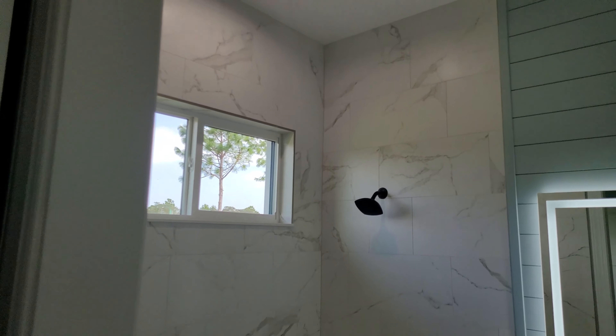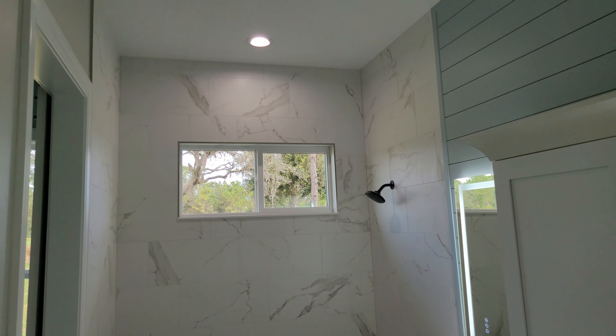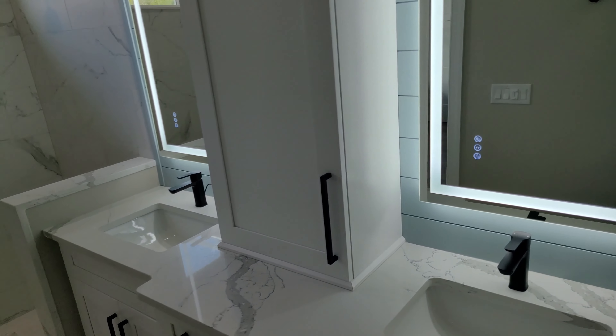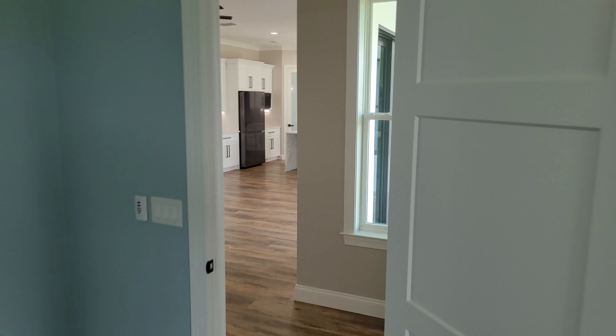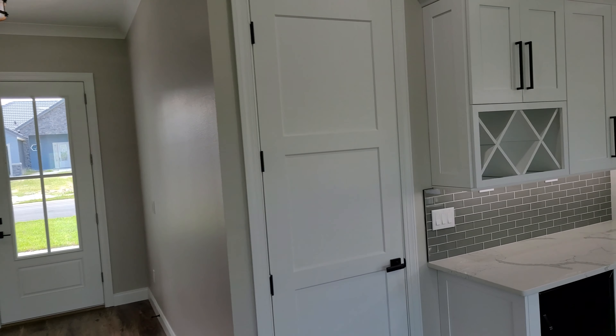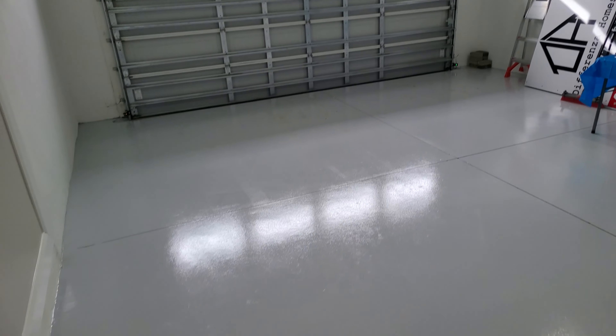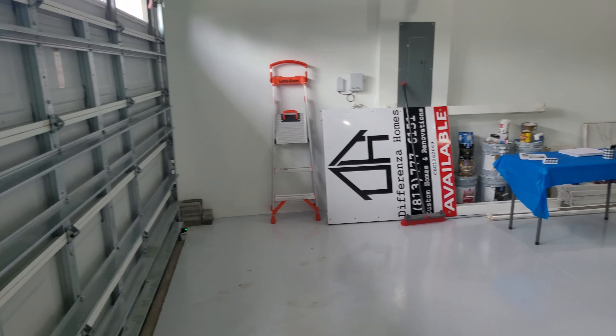Coming into the master bathroom here, it's really nice. Got the toilet off in here separate from the rest of the bathroom — plenty of storage, his and her sinks, shower. This really is a nice house; I mean they did a lot. Check out the garage — it's a two-car garage. I like how they have that elevated storage; it's not in the way taking up any floor space. Epoxy floors.